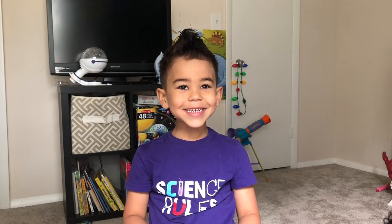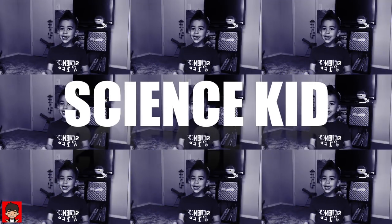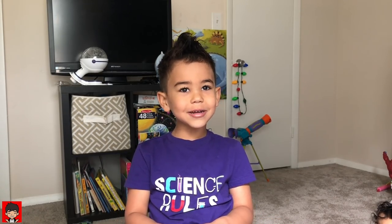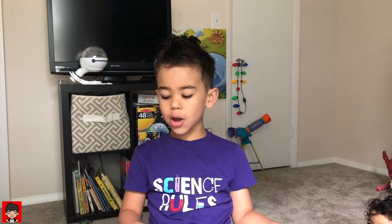Hi kids. Welcome back to my channel. I'm Adrian, Adrian the Science Kid. I'm so glad you're back to my channel today. We're learning about electricity.